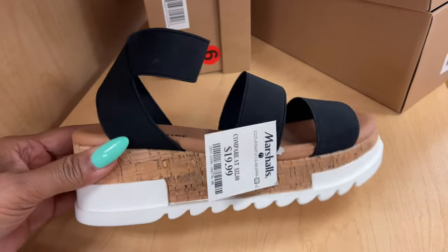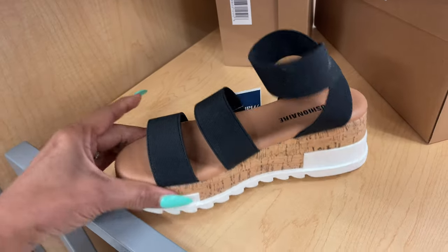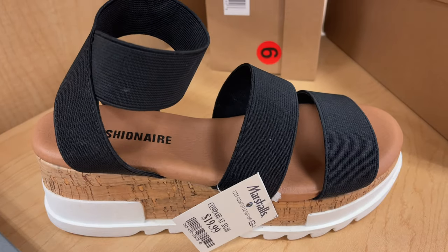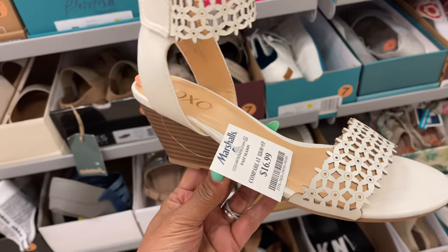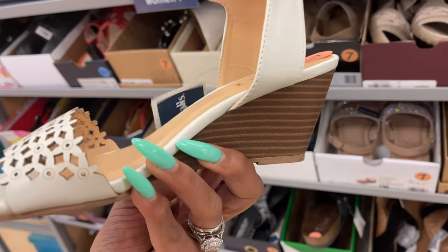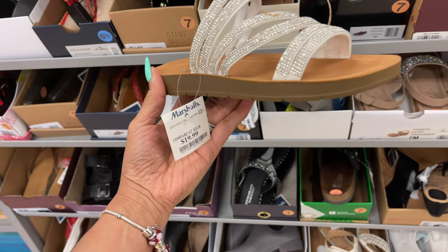I like this one because it's elastic, it's $20. It's cushion air — this would be good for my foot because my left foot is always swollen. And this is XOX for $17, look at the details, so cute. There's also cushion air all rhinestone for $20.